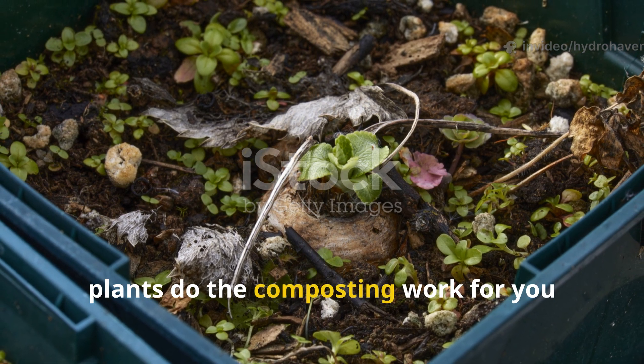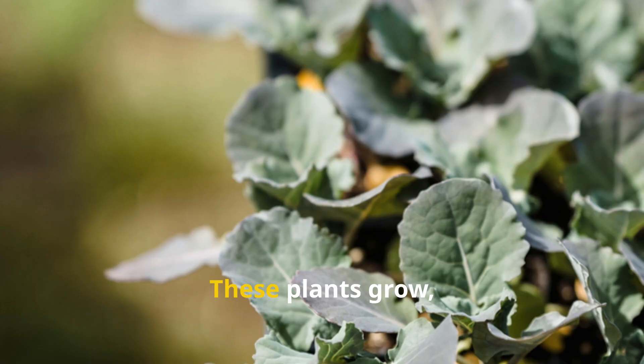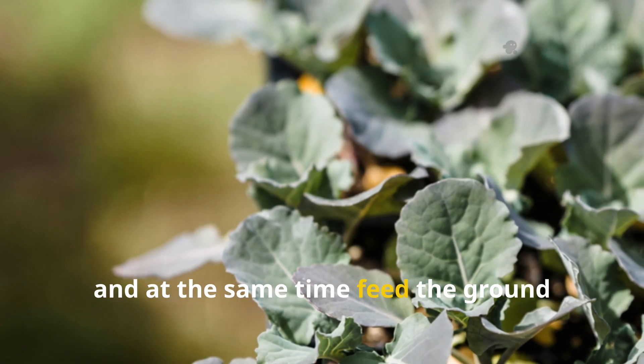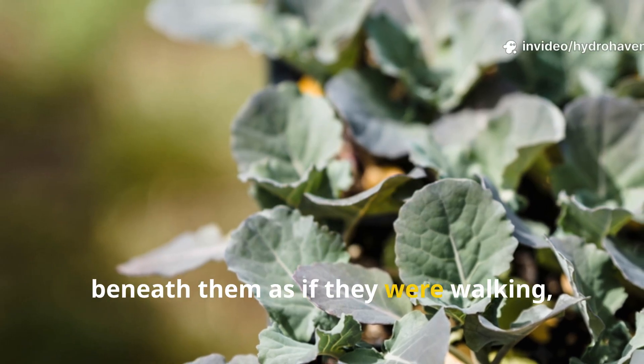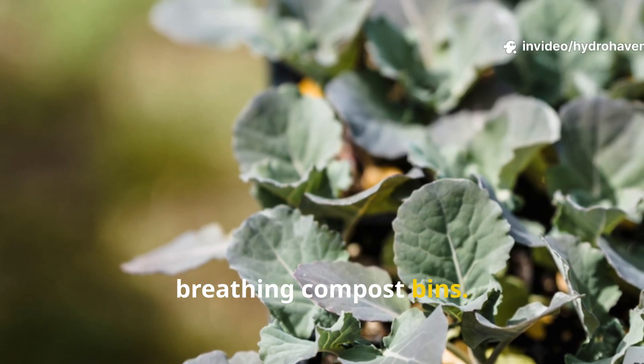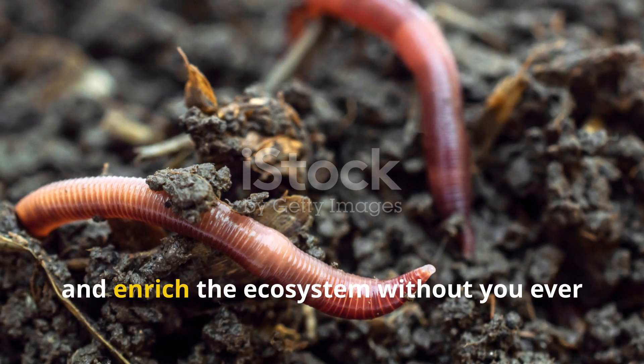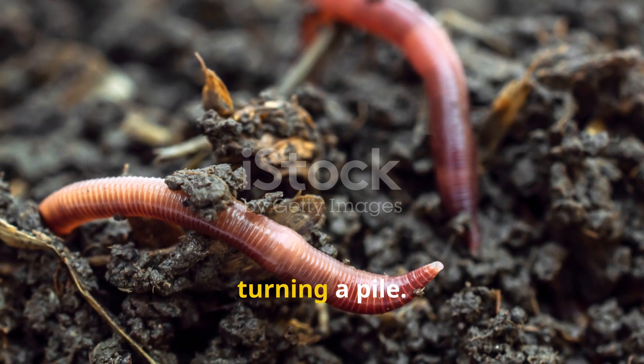Some plants do the composting work for you while they're still alive in the soil. These plants grow, harvest energy from the sun, and at the same time feed the ground beneath them as if they were walking, breathing compost bins. They bring organic matter directly into the soil, attract worms and microbes, and enrich the ecosystem without you ever turning a pile.